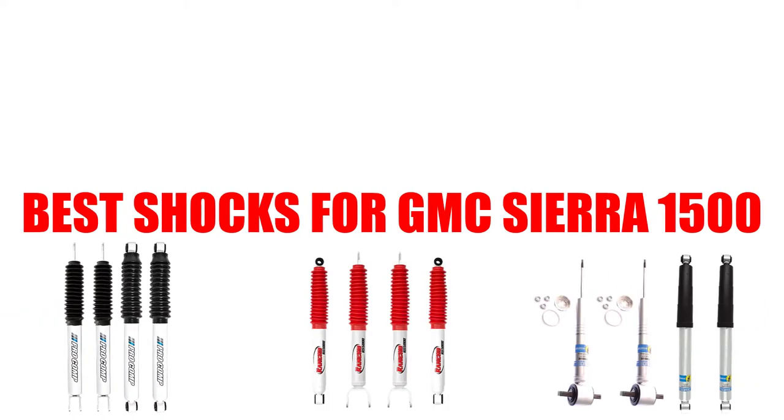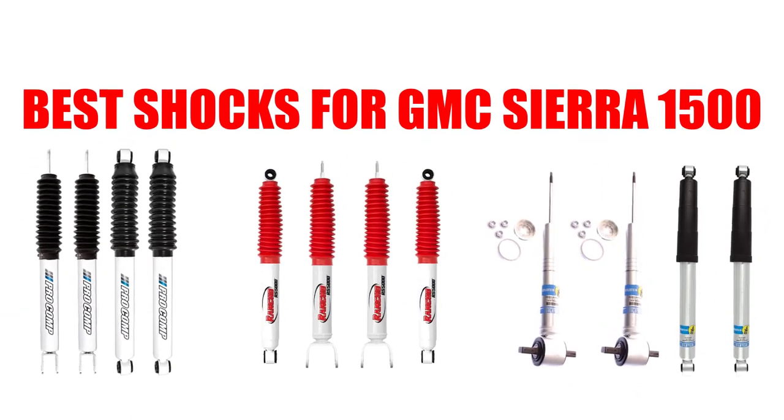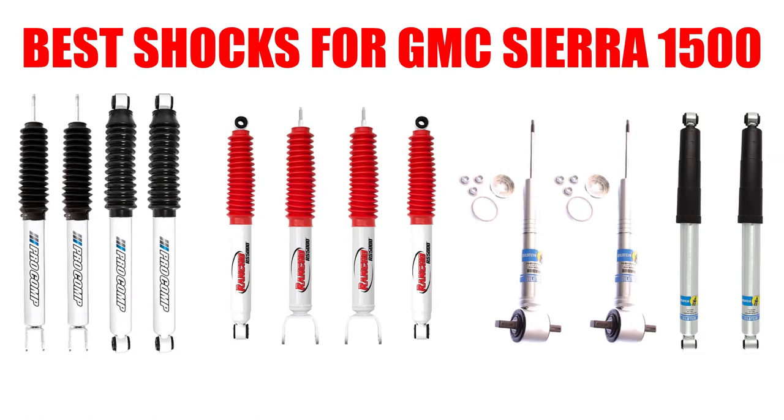Are you looking for the best shocks for GMC Sierra 1500? In this video we will break down the top six shocks for GMC Sierra 1500 on the market. We have included links in the description for each product mentioned, so make sure you check those out to see which one is in your budget range.